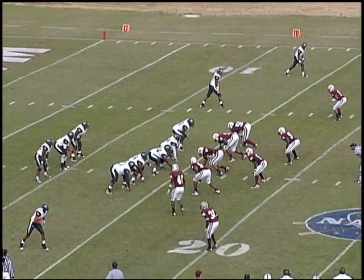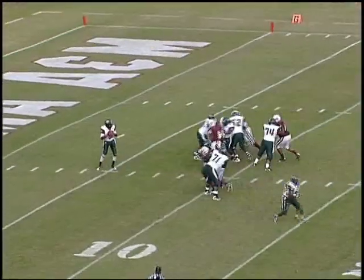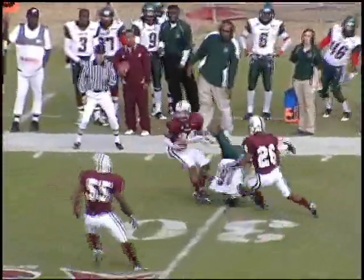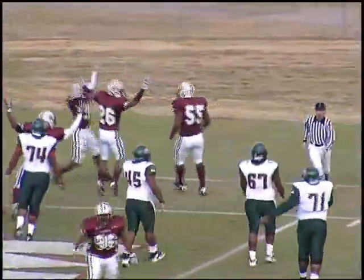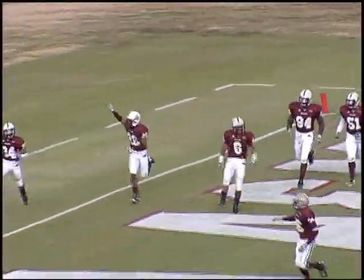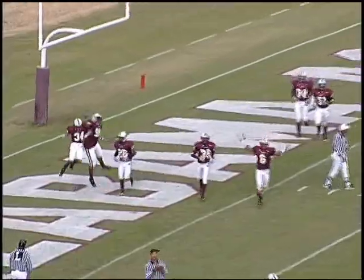Third and ten for the Delta Devils. Three wide receiver set, two running backs. Bowie back to pass — fires left side, and it's going to be batted down — intercepted by the defensive back Corey Morrison! 20, 10, 5 — he dives. Touchdown, Bulldogs! Corey Morrison, that's his second pick-six of the year.